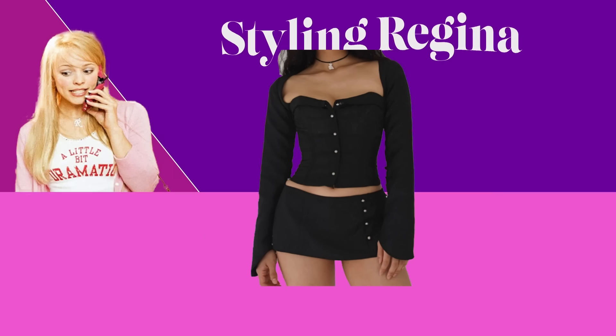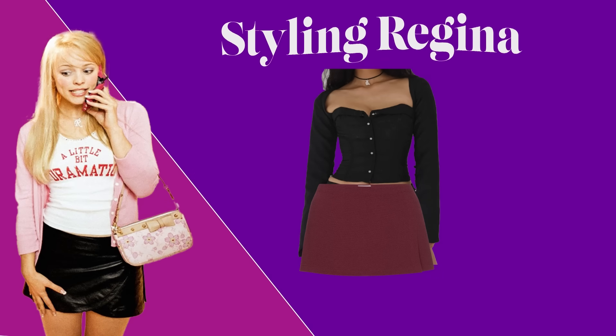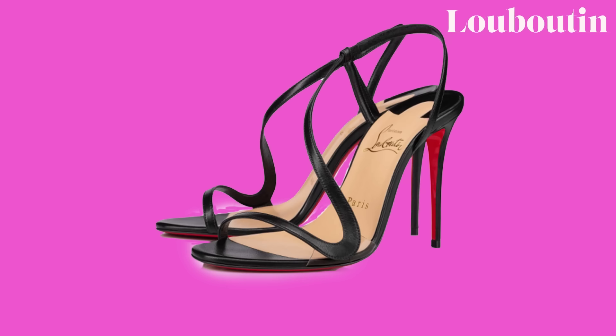I was also inspired by the black and red look she had in the OG movie, so I styled her in this Mirror Palais black corset top. This adds to the aspect of her being better than everyone — if a girl casually pulled up to my high school in Mirror Palais, I would be seething with jealousy. So: this black Mirror Palais top, this Meow burgundy mini skirt, this burgundy Burberry shield sling bag, and these Louboutin Rosalie heels.